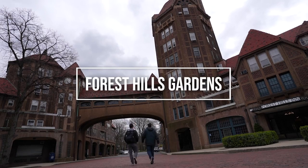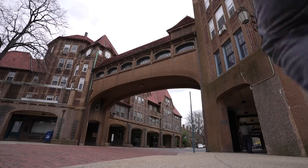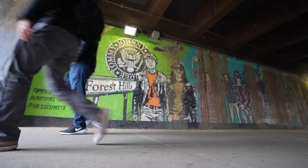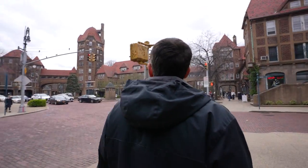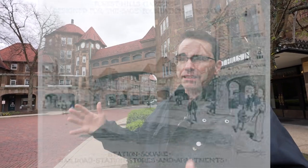Today we're exploring one of Queens' richest neighborhoods — Forest Hills Gardens — where the city meets what looks like a British village. We'll have a local tour guide showing us around. You just walk under the train tracks and bam, it's like you're in another world. It's like you're not in New York City anymore. Back in the day this was all farmland — Brooklyn was a city, Queens was just farms.